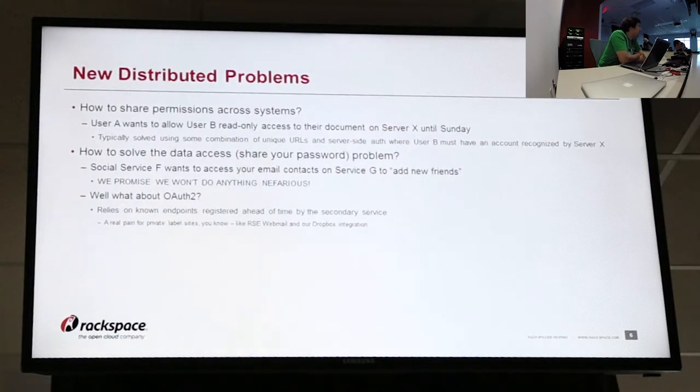And then OAuth 2 — it's more of a protocol level thing solving that kind of problem, where you basically have to have endpoints registered ahead of time by other services that can then be trusted. It makes it a real pain for things like private label sites, which is something we on the Webmail team just recently ran into with our Dropbox integration, where serving up content from a private label site makes it very difficult to register all of them on the Dropbox website for our application. So instead we have to make a really crazy white label service and expose it that way.